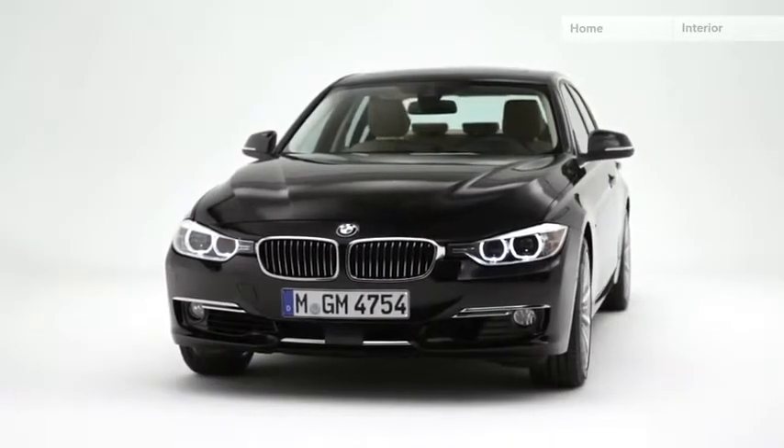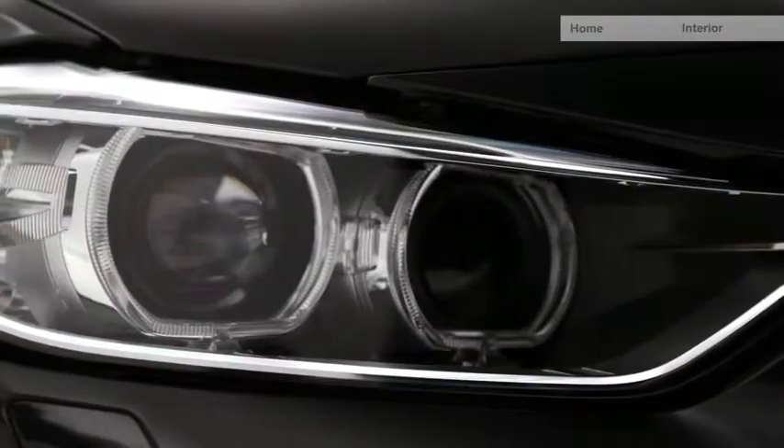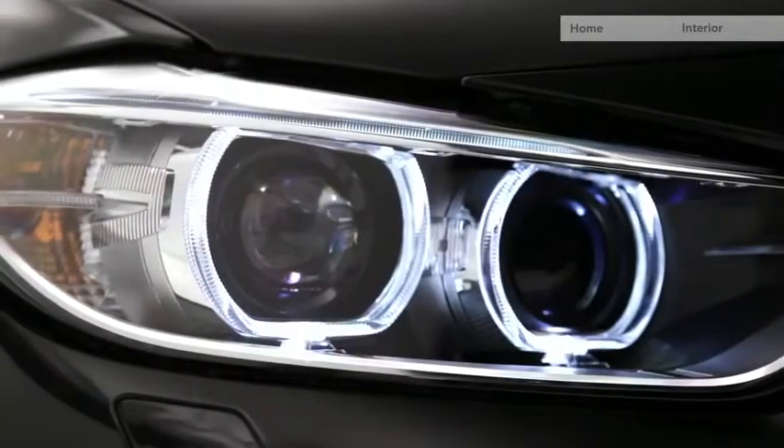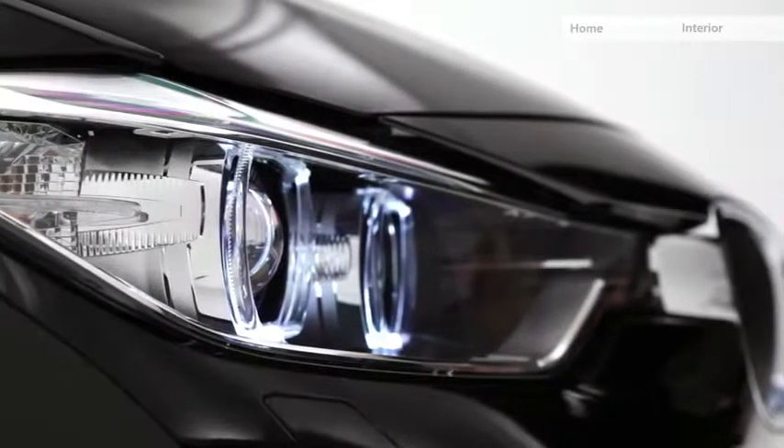The front lights also come with a double corona ring design, which is cut in the upper part but also cut in the lower part.